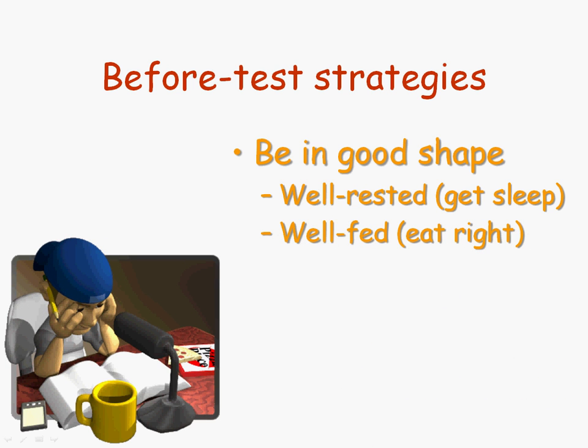You'll also want to eat right. What I mean by well-fed here is not just eating enough, but eating the right kinds of foods — eating a balanced meal. If you're eating a lot of sugary junk food right before an exam, you're going to find yourself unfocused and maybe even sleepy. And you don't want to fall asleep during the exam.